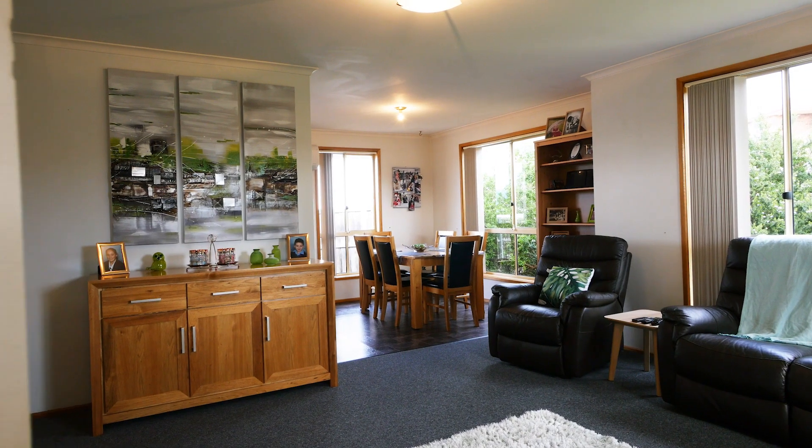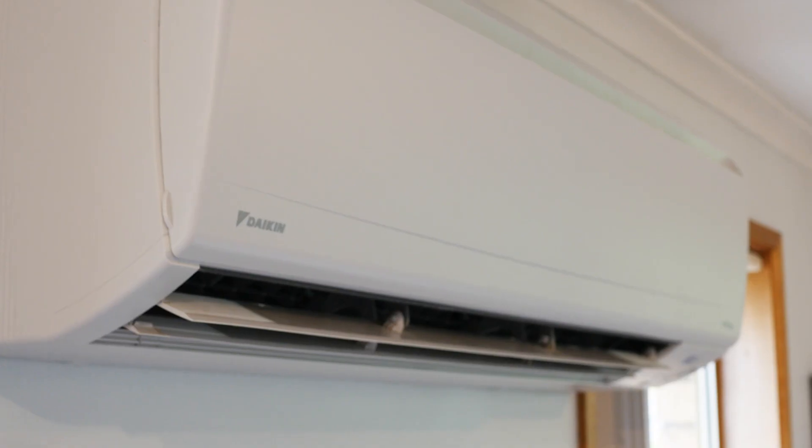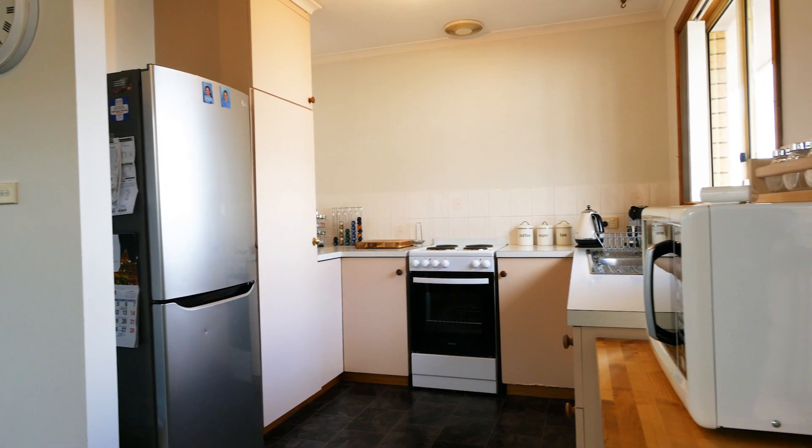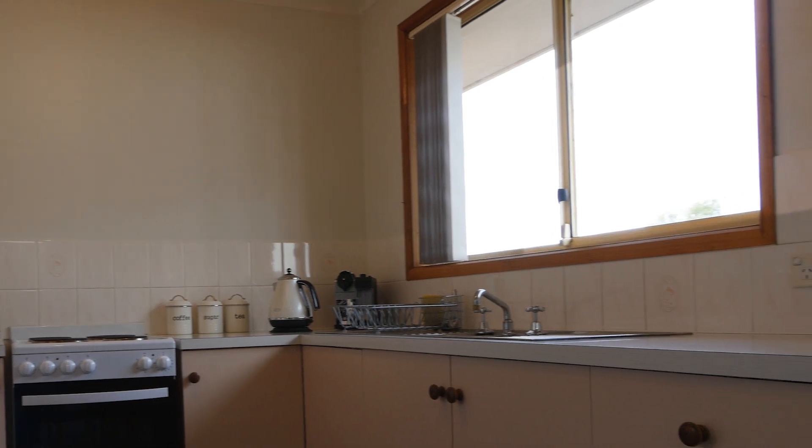Inside the home is a generous size lounge room heated by a reverse cycle heat pump that flows seamlessly through to the family dining room, along with a functional kitchen that offers plenty of storage space along with pleasant outlooks.